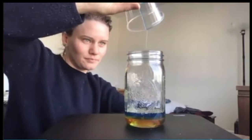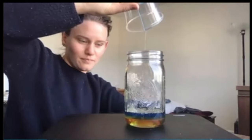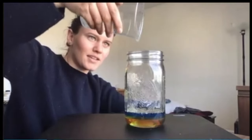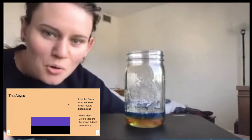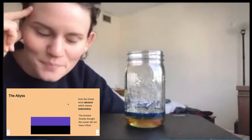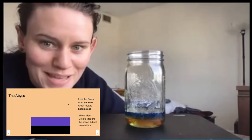It's lighter than the honey — it's less dense. It is the abyss. So above the trenches, most of the sea floor so deep down is called the abyss.